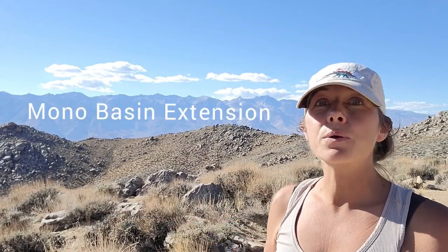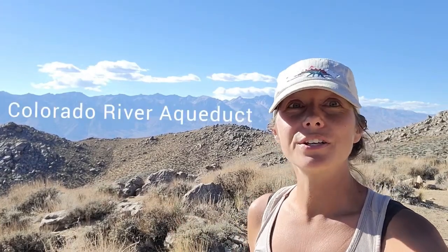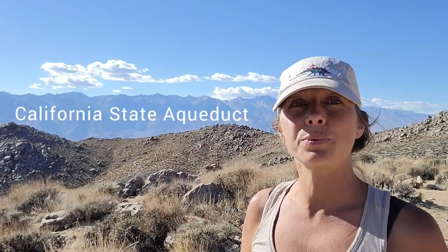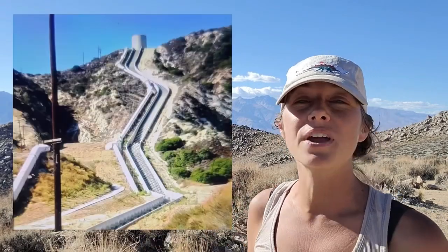In the 1930s and 40s, the Mono Basin Extension — a series of diversions of streams destined for Mono Lake — ensued. Another major aqueduct was built: the Colorado River Aqueduct, ushering in a new age of dams and diversions that would forever change the Colorado River and the American Southwest. By around the 1970s, two more major aqueducts were constructed: the California State Aqueduct, bringing water from the north, and a second L.A. Aqueduct to bring water from the Owens Valley once again.